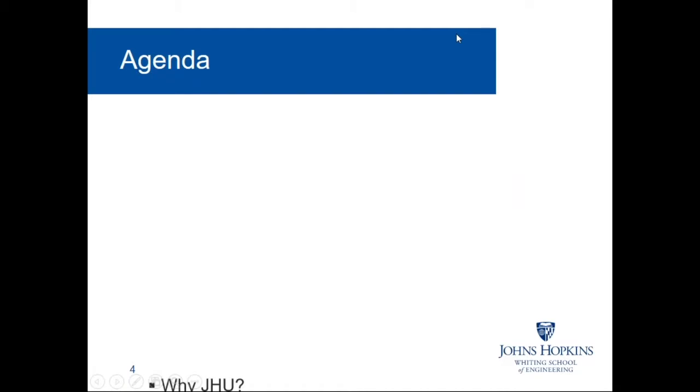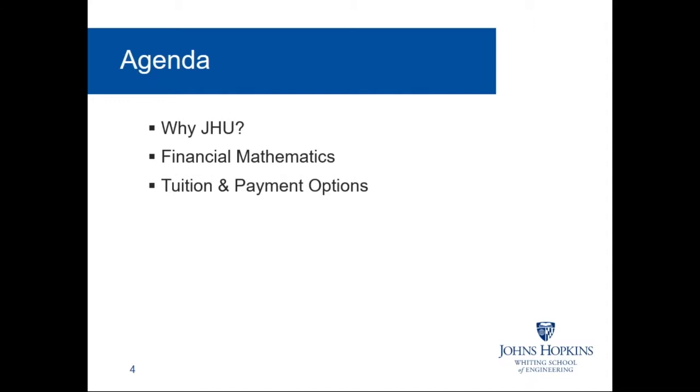For tonight's presentation, we'll start off with an introduction to Johns Hopkins Engineering. Next, David will discuss our online and part-time degree programs in financial mathematics. Then we'll review information on tuition and payment options, talk about next steps and important dates, and end with a live question and answer session. If you have questions at any point, please type them into the questions tab on your control panel, or select the question mark if joining via cell phone or tablet.